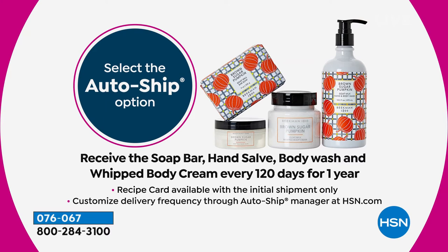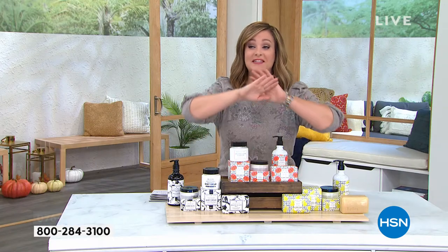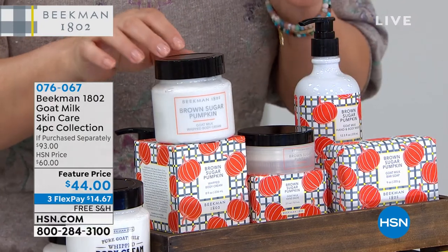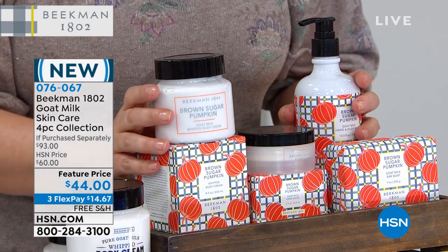The auto ship is only for one year, the recipe card comes on the first shipment only, and you customize how often you want to receive it. The customer's always in control — you can cancel any time. If you want the brown sugar pumpkin, forget everything you've smelled that's pumpkin. This is soft, a little warm, it's spicy, it's beautiful and not overpowering.